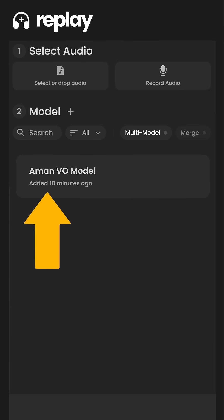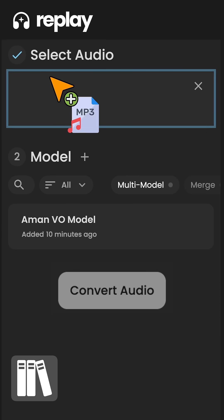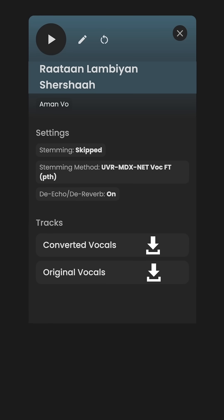Now let's use our trained voice to create a new audio. Just select your model — you can either use an audio clip or record yourself right here. I'm going to upload an audio which I want to recreate. Just select your model and click convert audio. Once it's done, click here and let's see how it sounds.